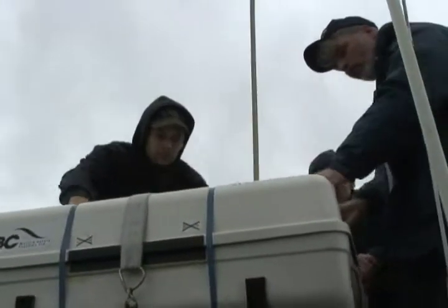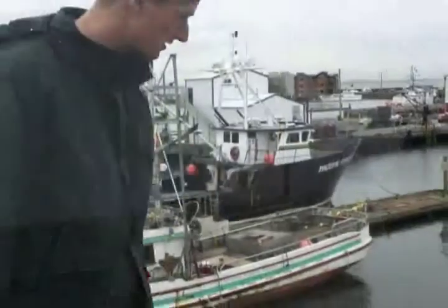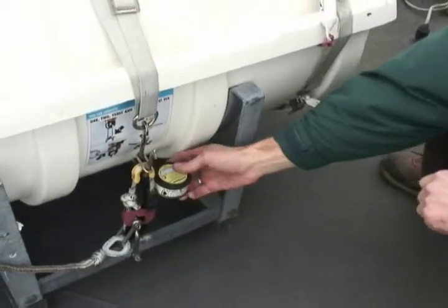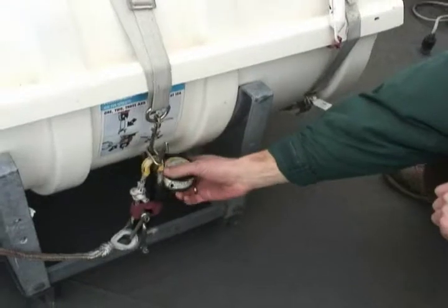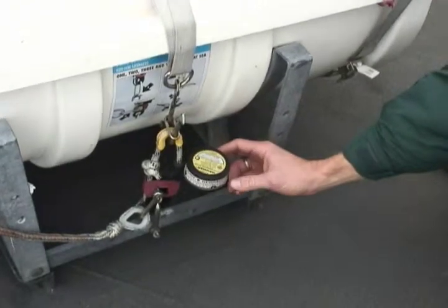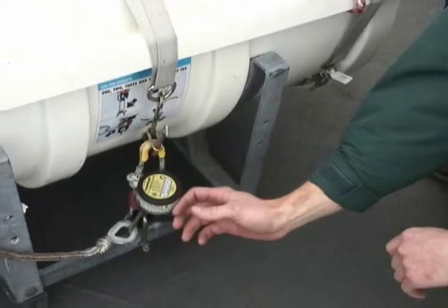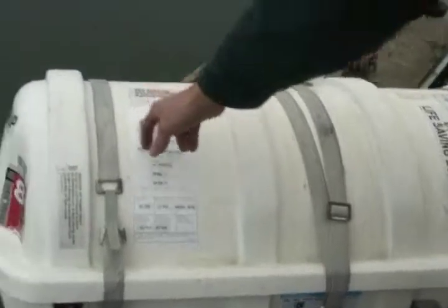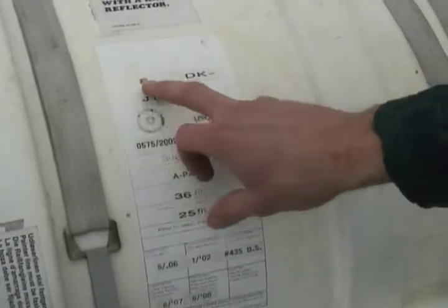With the life raft, it has to be serviced once a year. It has to be in a float-free location so that it doesn't get caught if the boat goes down, and it's able to float free and activate. Make sure the painter is attached to the weak link. Make sure the hydrostatic release looks good and is in good condition. Check the expiration date — it's May 2008. And we look to see how many persons it's rated for — it looks like it's six people.